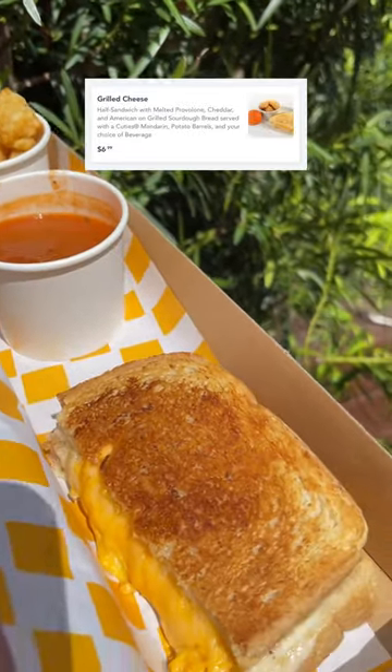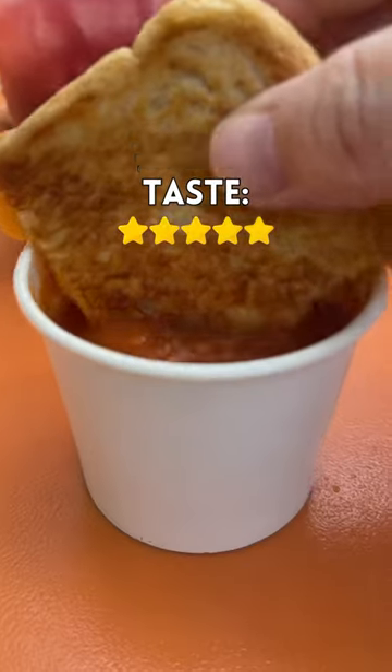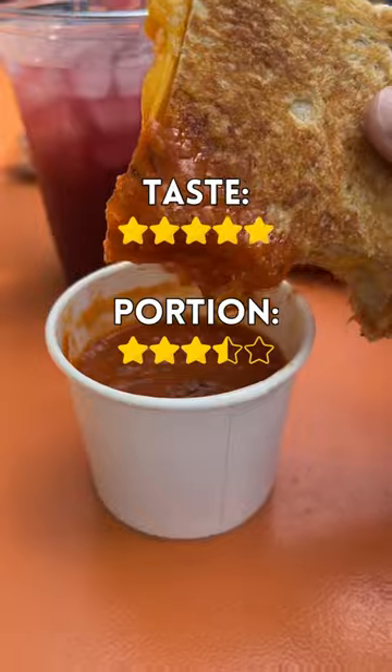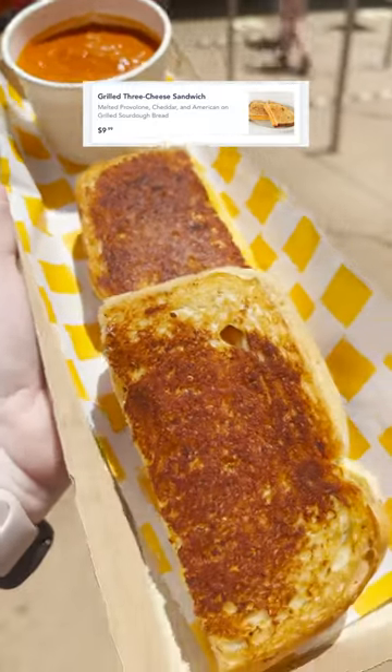The other option is the grilled cheese — a half sandwich with melted provolone, cheddar, and American on grilled sourdough. This is also getting a five out of five for taste. Woody's can do no wrong. However, it's only getting a 3.5 out of five for portion size. The sandwich itself is just not as big or filling as the turkey sandwich, and the adult version is only $9.99, but I don't think it's the best bargain out there.